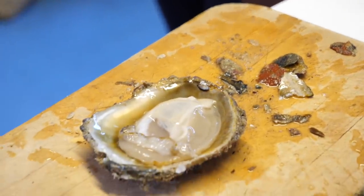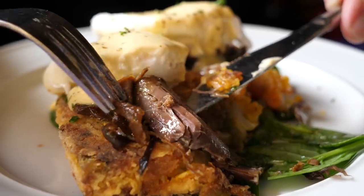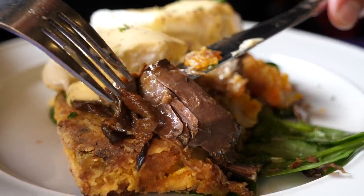Today we're in Invercargill, New Zealand. We're so excited to show you a bunch of Southland's local specialties. We're hunting down the best New Zealand food — food that celebrates our country's prime produce, seafood and meat.